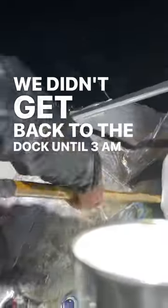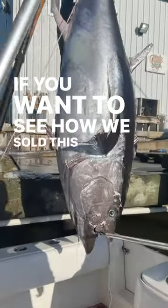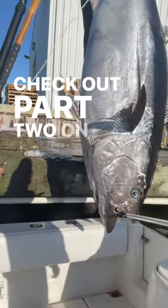It took another four hours to get this beast into the boat due to its gigantic size and rough seas. We didn't get back to the dock until 3 a.m. and had to wait until the fish house opened in the morning. If you want to see how we sold this giant bluefin tuna, check out part two on my channel.